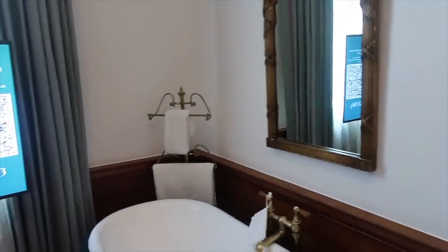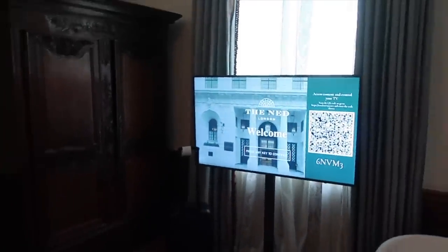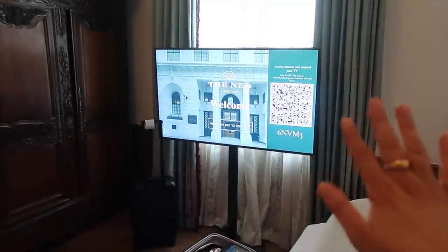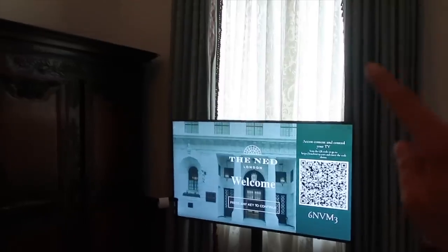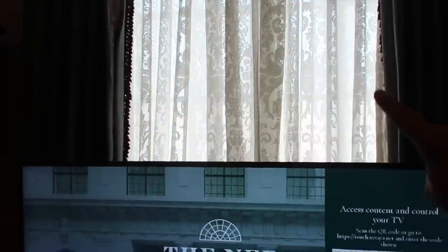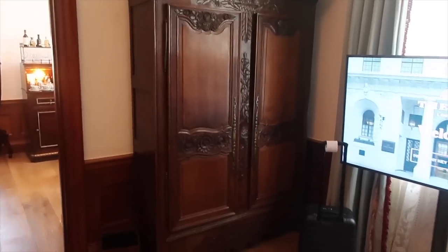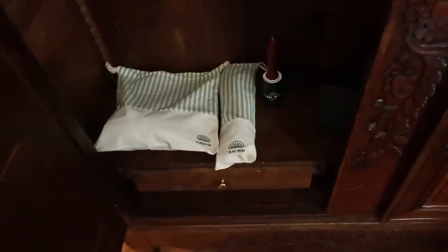Over here we have a bath in the bedroom with more Cowshed toiletries, some rolled-up flannels, extra towels, and then a very large bath in the middle of the room with a mirror. Slightly negative criticism — we have a television in the middle of the room. I personally don't watch TV ever; I would choose not to have one. I think it ruins the aesthetic a little bit. Also out here should be a view of the Bank of England, but the glass is frosted — the room just feels quite dingy.